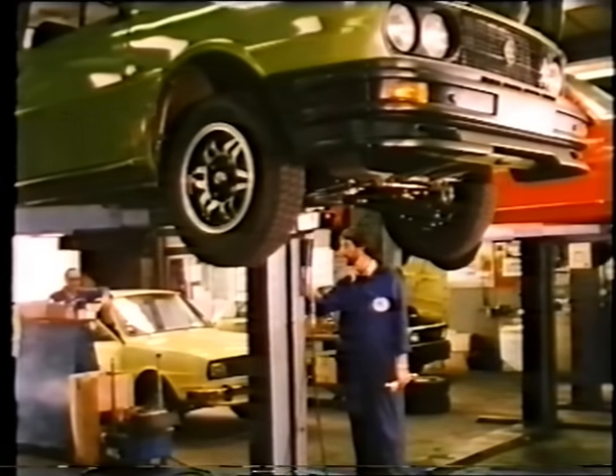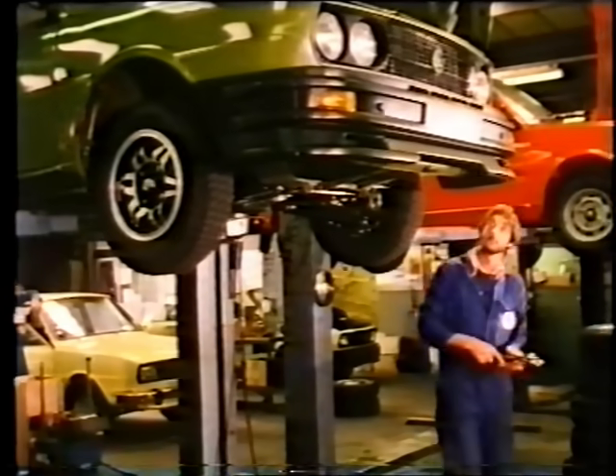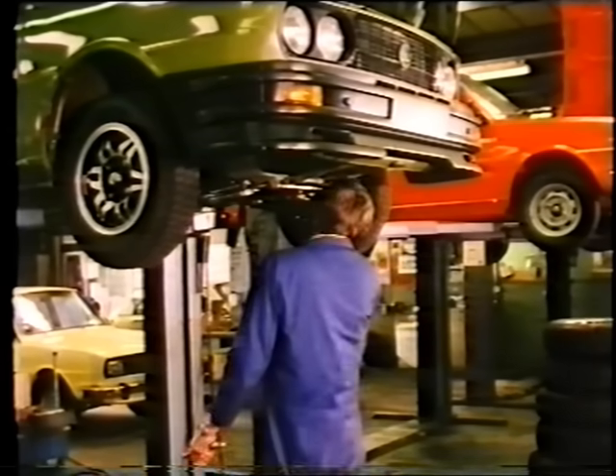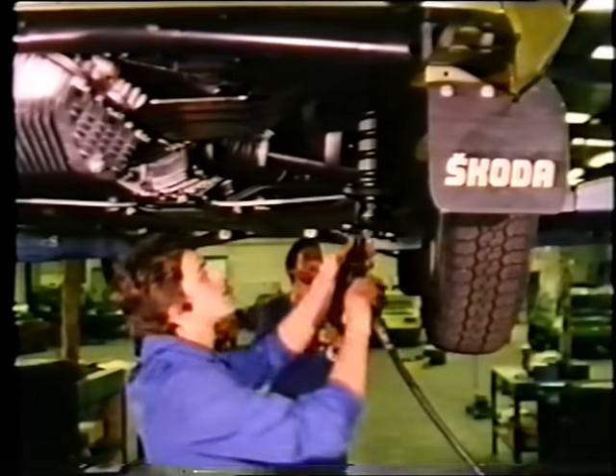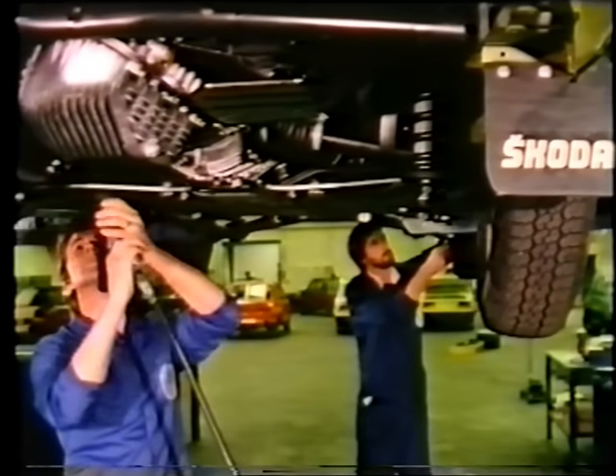Skoda like to make absolutely sure that everything is right — that all steering and suspension bolts are tight, that brakes are working correctly, that nothing is left to chance. Of course, it's all been done before the car left the factory, but doing it twice makes assurance doubly sure.